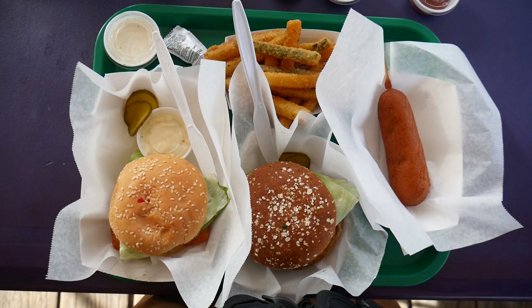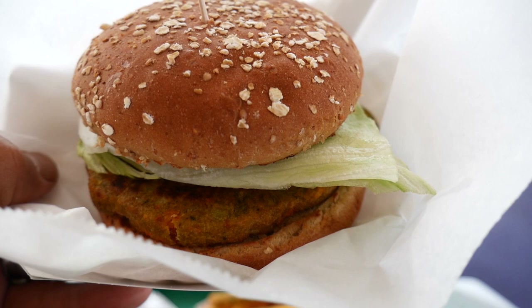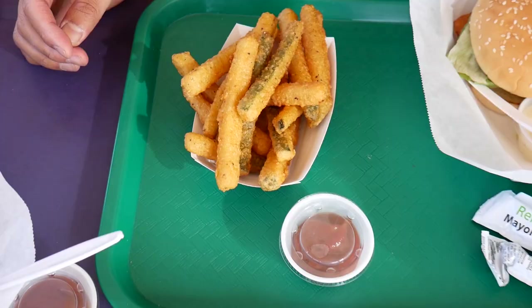We're ready to start here. I got the fish burger and some zucchini fries. Savvy got a corn dog and Shana got a garden burger. So we're gonna start here first. Let me go ahead and try the zucchini fries because those look just golden and delicious. Okay, pop that open — that's ketchup.